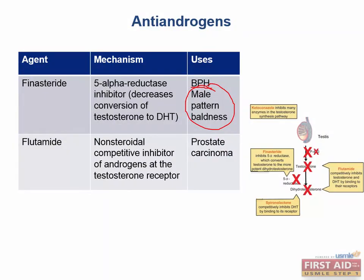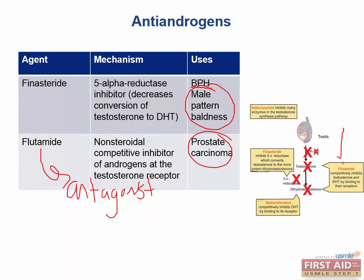Flutamide is a direct antagonist at androgen receptors and is used for prostate cancer. Three drugs used for prostate cancer: leuprolide, goserelin, and flutamide. Flutamide directly inhibits steroid receptors.